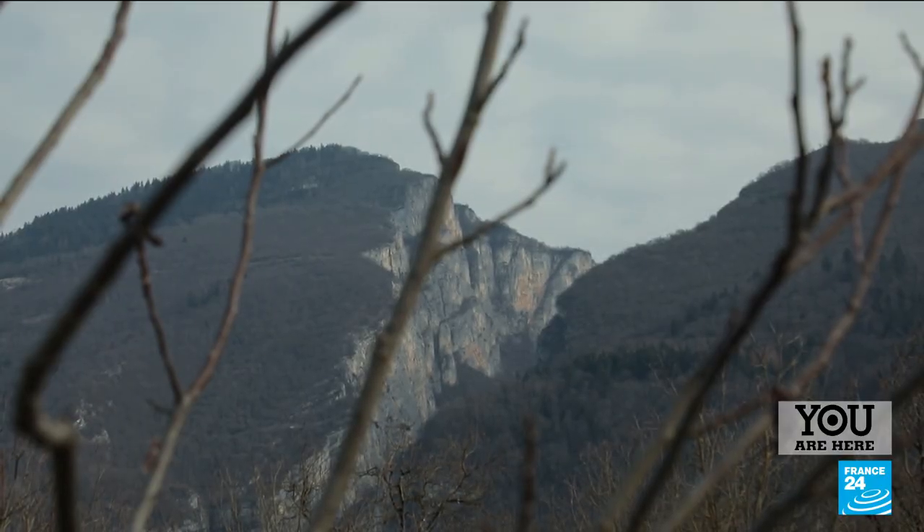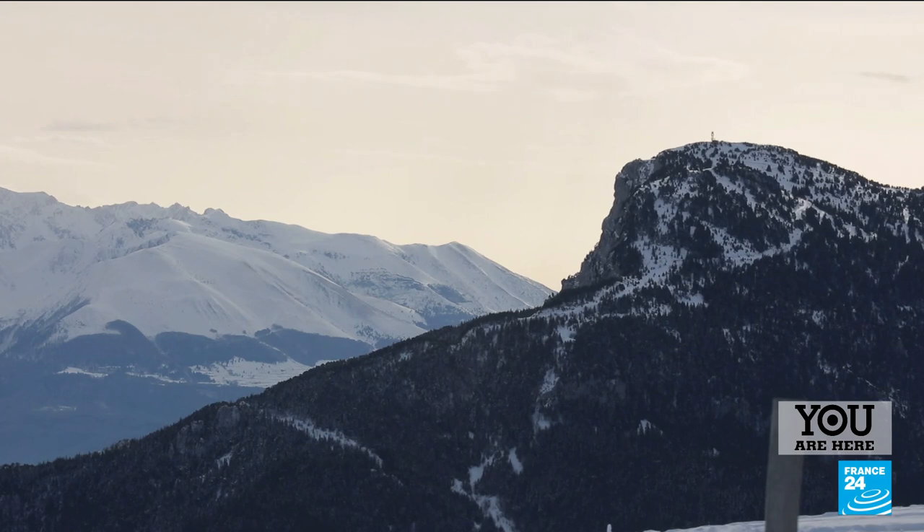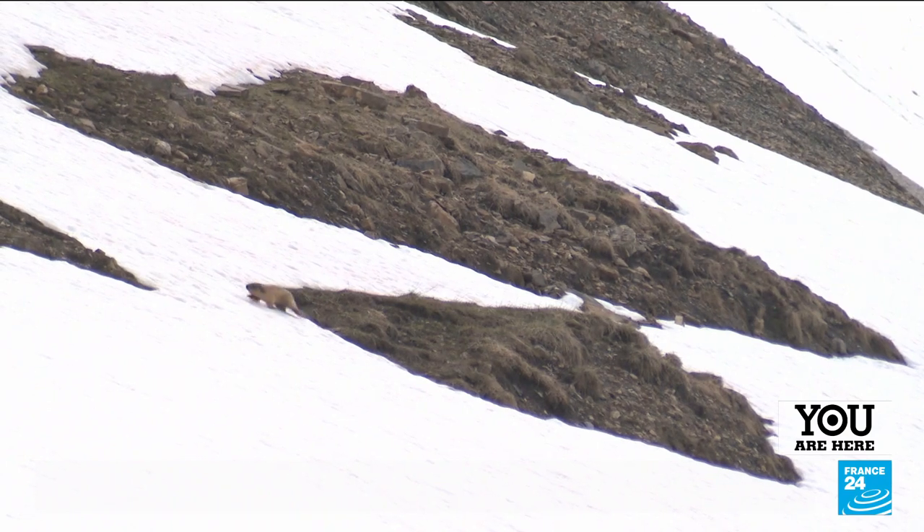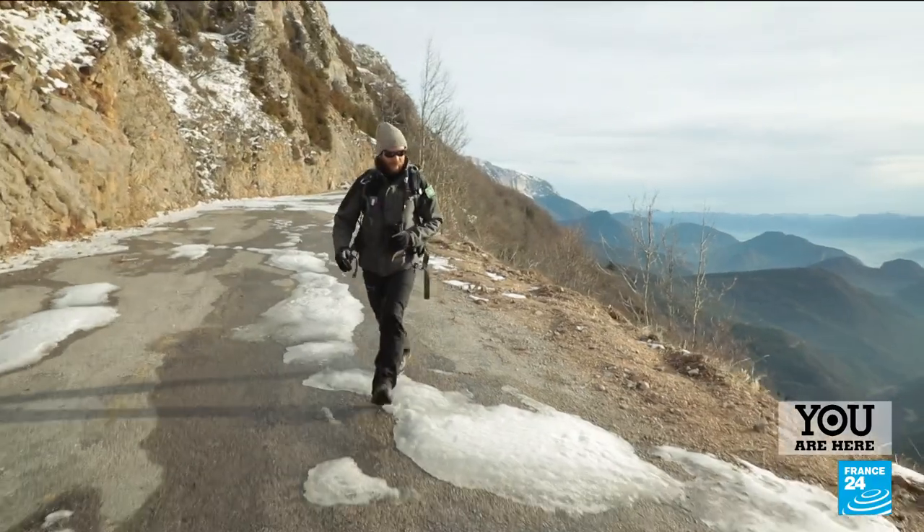The wolf isn't the only wild animal to live in the Vercors Nature Reserve. Here, southern, mountain and continental species share the habitat like nowhere else — rare and discreet populations.